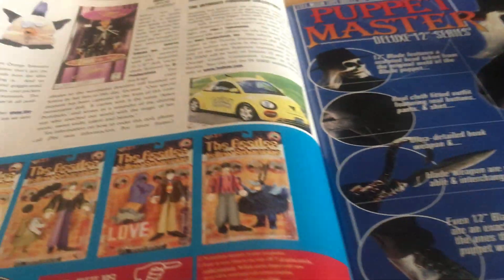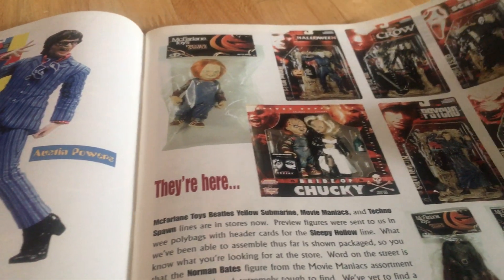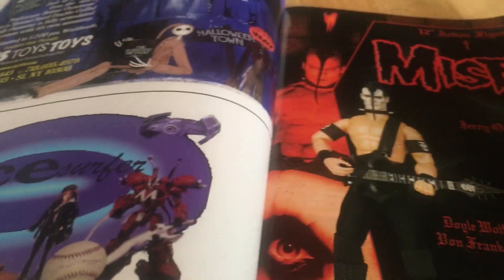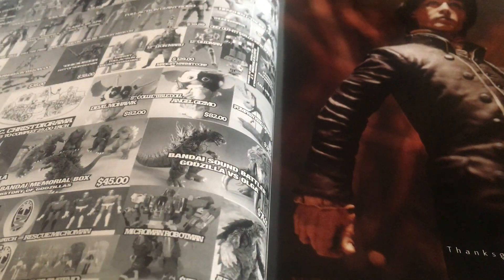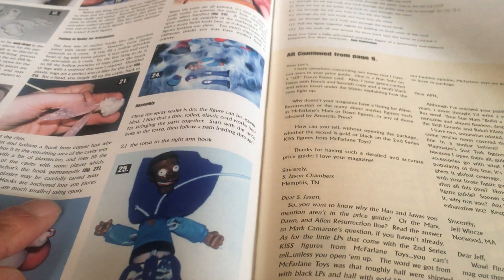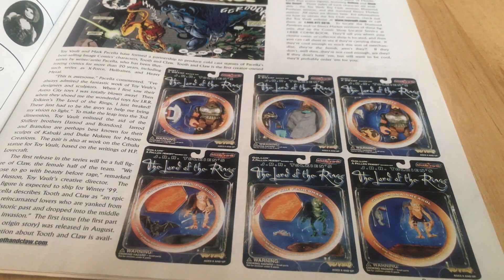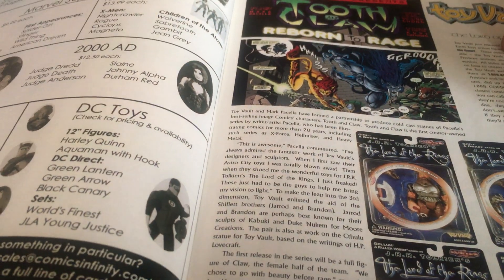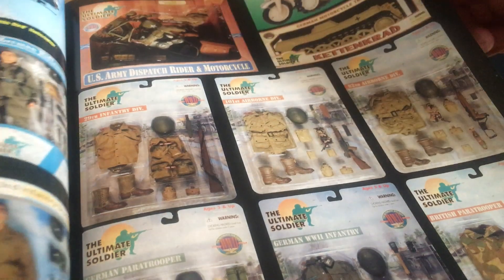It's got action figures, die-cast cars, ads for the Beatles figures, Austin Powers, Bride of Chucky — McFarlane obviously — loads of ads for toy sellers. There's also a really interesting guide on how to make porcelain action figures, more ads for Sleepy Hollow, Lord of the Rings figures before the new movies came out by Toy Vault, Captain Action figures, and stuff for the Ultimate Soldier.